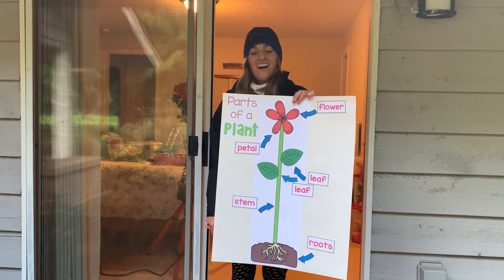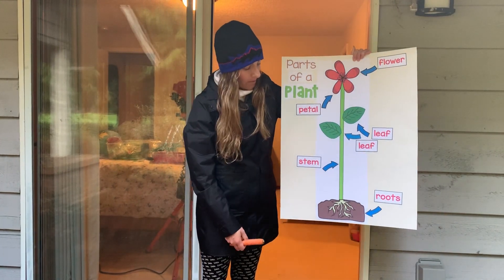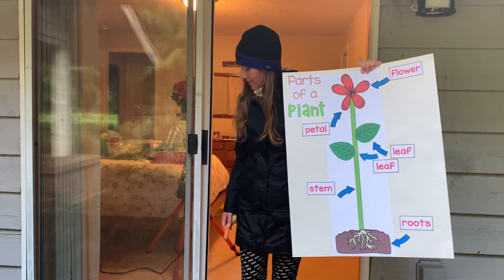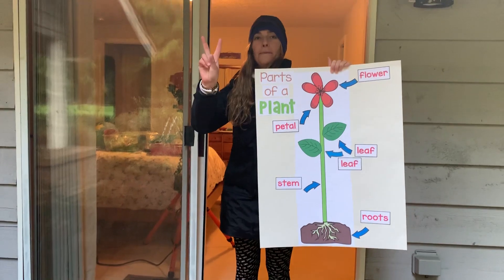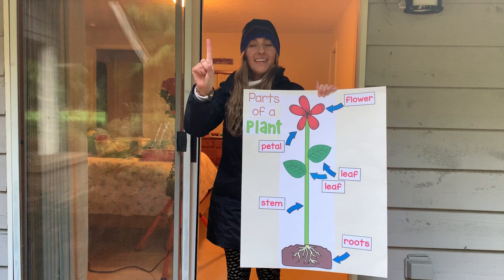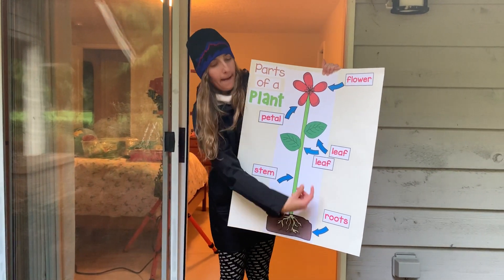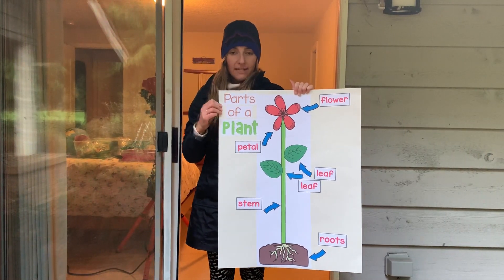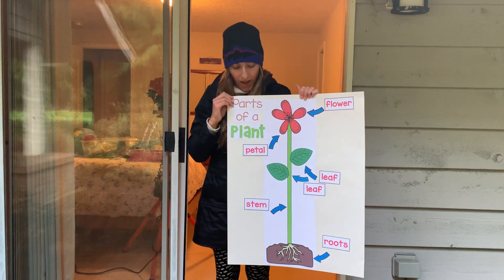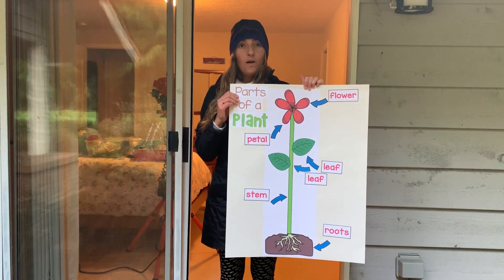Hi everybody! Are you ready to go on another plant adventure? Today we talked about the roots of the plants, and we talked about the roots having two main jobs. Can you remember them? One is to absorb — that means to drink up — water and nutrients, little pieces of food from the ground. And the other one is to hold the plant in the ground so it doesn't blow away in the wind or fall over.